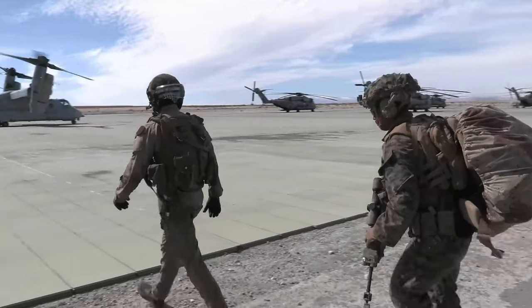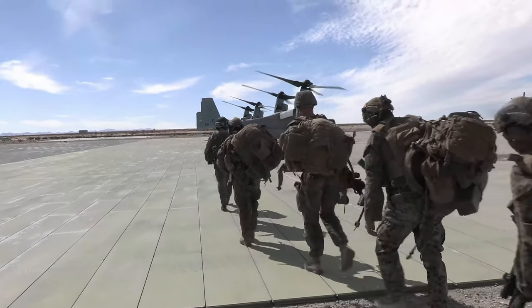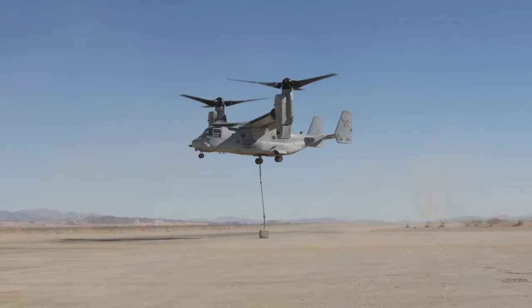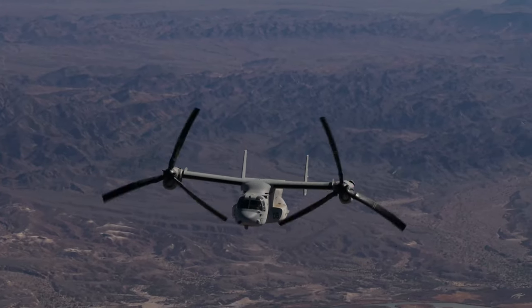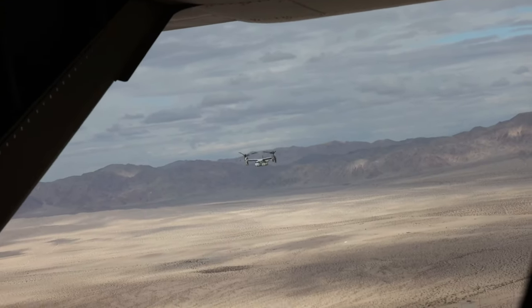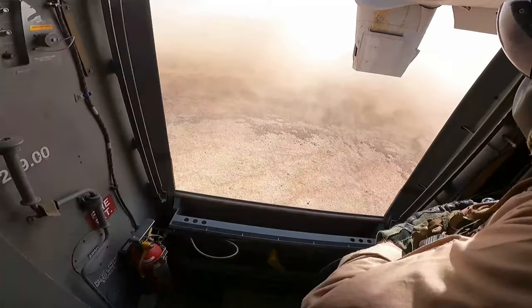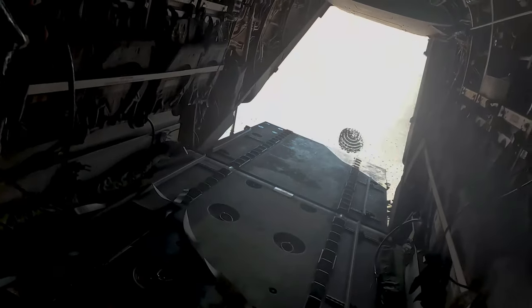The MV-22 Ospreys are there for assault support. There are a lot of things we can do with the capabilities we have. One of them is doing external cargo or external loads, which we've been able to do out here, as well as LAT — low altitude tactics — working through the mountains. We also conducted low altitude tactics and training, as well as RVLs, reduced visibility landings, and aerial delivery. We had the opportunity to conduct a resupply for some of the troops on deck.